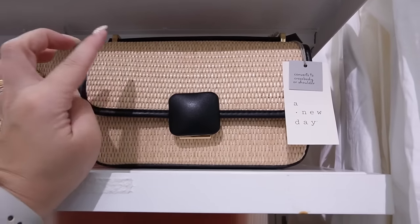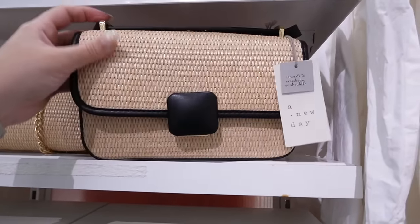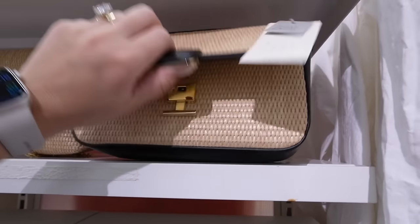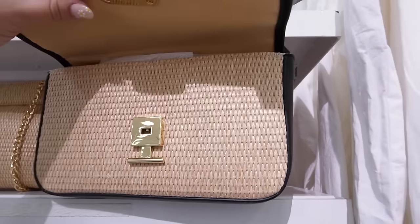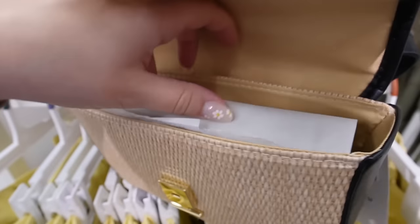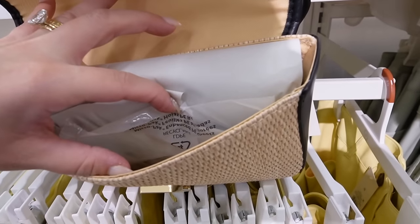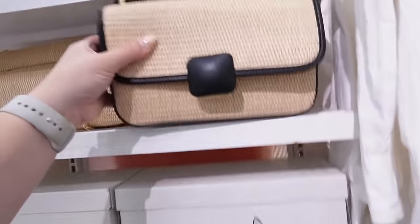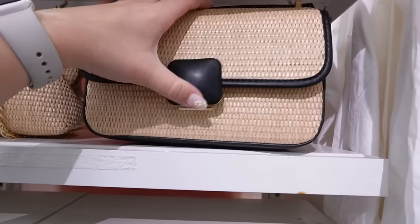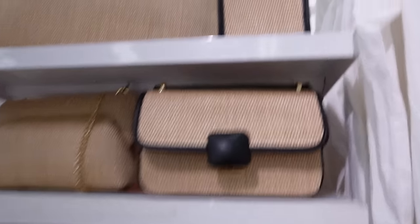They also have this bag that converts to a crossbody or a shoulder bag with an adjustable black strap. It has a nice pocket on the back, perfect for your phone, and really gorgeous brass details. I love this buckle on the front — you push it up and it opens. It has decent storage on the inside and a zipper pocket. I'm a big fan. I like that this one is more of an enclosure — you push this little part up and it pops right open. It has either a top strap or you can use it as a shoulder bag or a full crossbody.